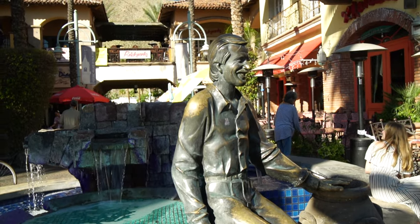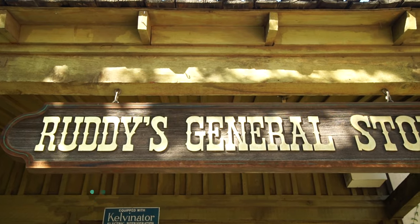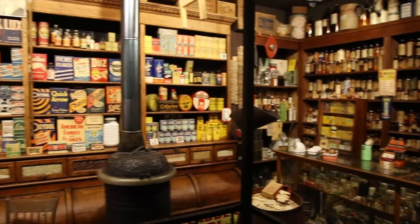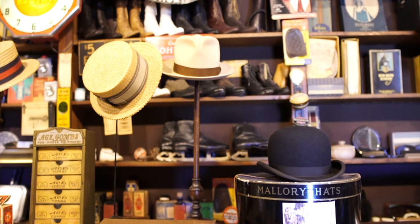Next up on our list: Ruddy's General Store. This store is amazing. It has so much original paraphernalia, medicines, and hats. Some of this stuff has never even been opened. It's amazing.